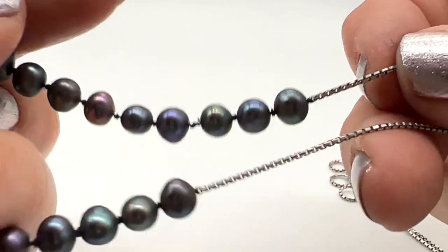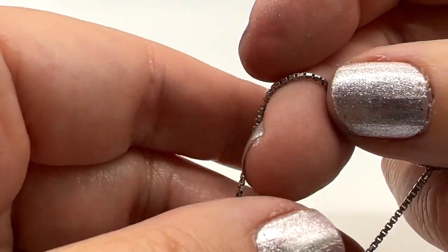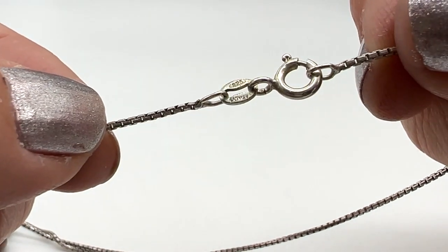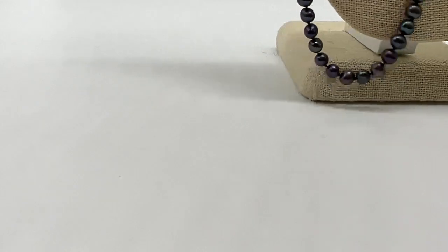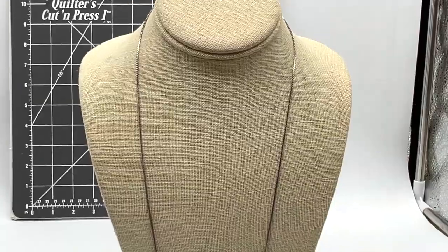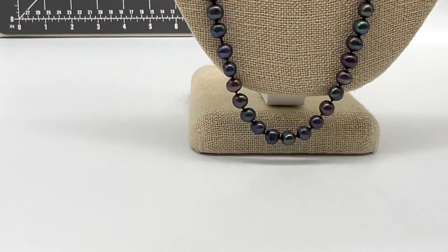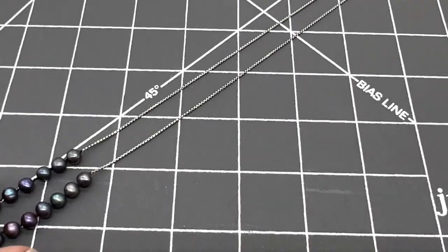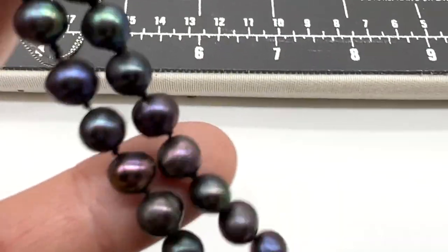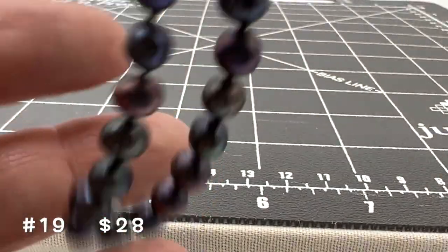This one is one of my mom's favorites. This is like a station necklace — those pearls don't move. This is sterling silver, it says sterling silver Italy. Let me put it on my neck. I love the length of this one — it's sort of nice and long. There is a 12-inch drop and it's just lovely. Sterling silver. This one is $28, number 19.